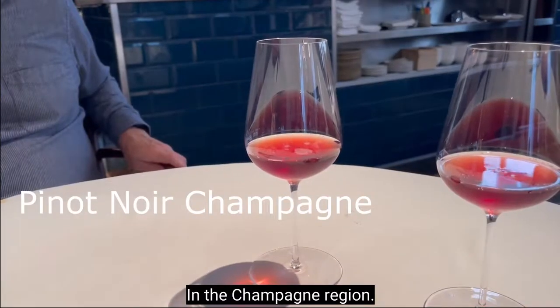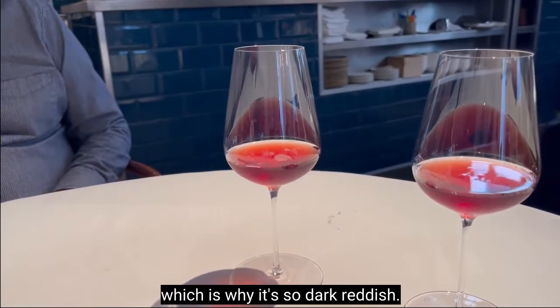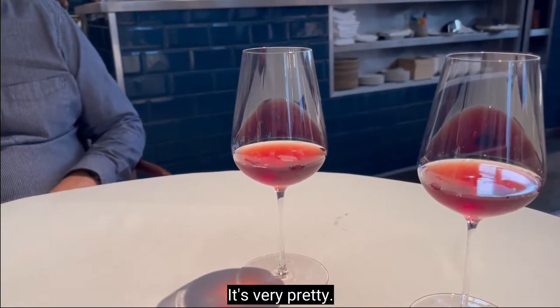We are in the Champagne region, so it's a Pinot Noir Champagne — which is why it's so dark reddish. It's very pretty.